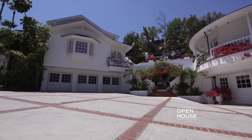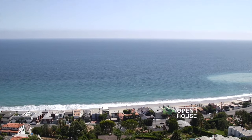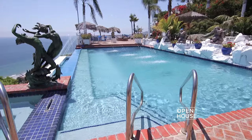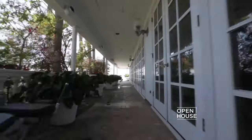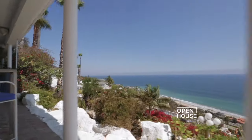Have you ever wanted it all? My name is David Parnes. I am standing in the heart of Malibu — ocean views, swimming pool, tennis court, 17,000 square feet of what I can only call resort living. Let's check it out.